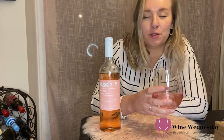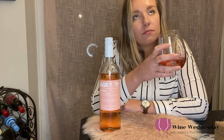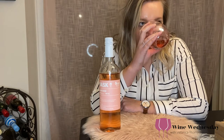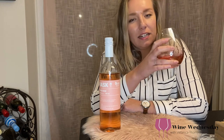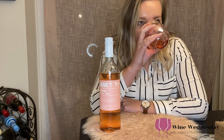Smells like a dry rosé, which it is. I get citrus, light berry, but mostly some citrus — and you can really smell the acidity.